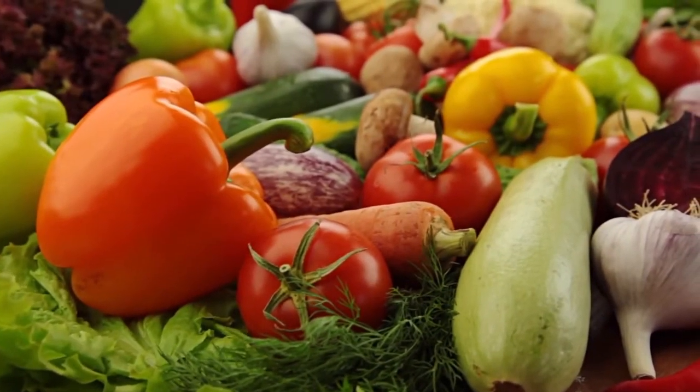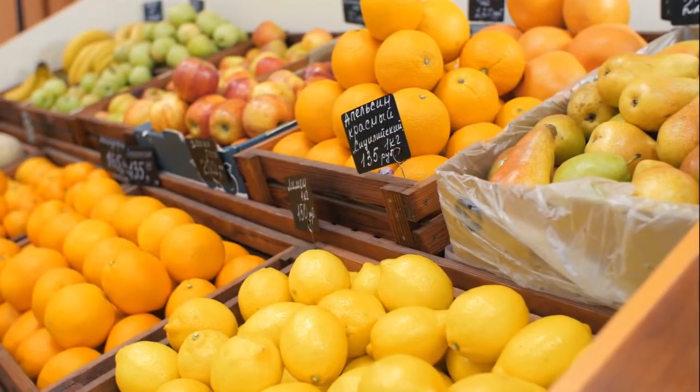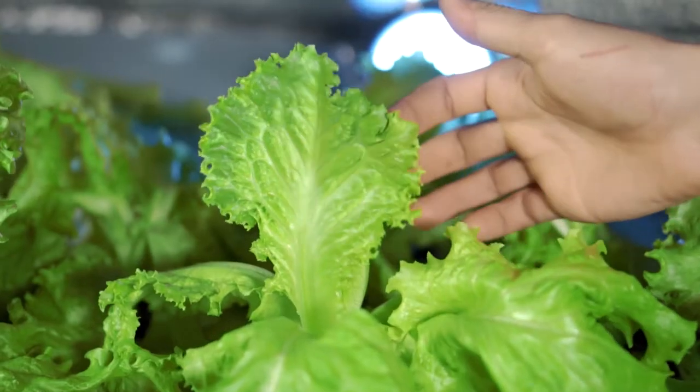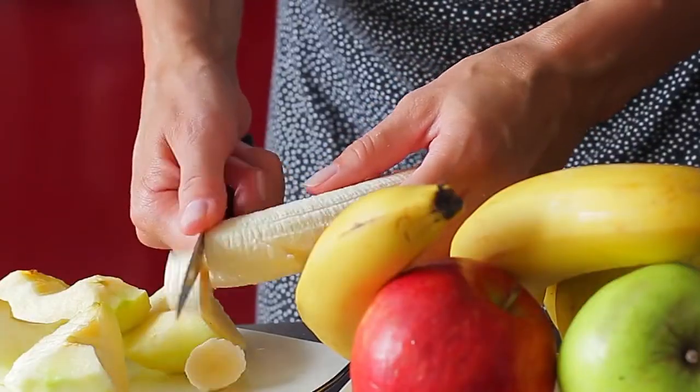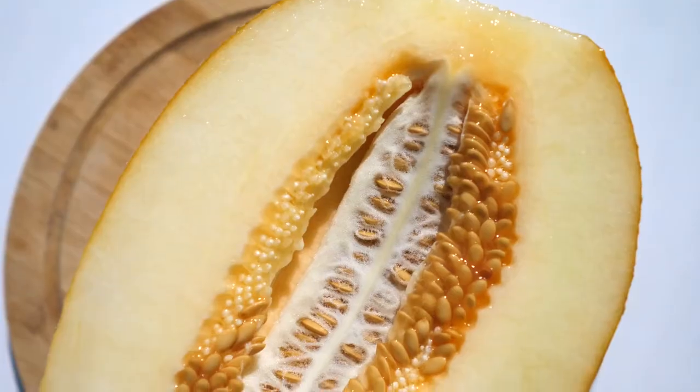Often when someone talks about healthy vegetables or fruits, chances are they are either lettuces, bananas, or broccoli. But no matter what, the healthy fruit, or melon to be exact, that I'm about to share with you today is something you might not have heard of, but given its benefits, you should.